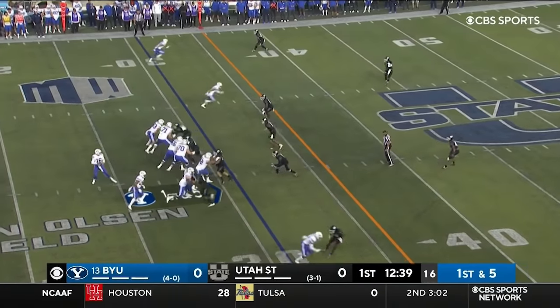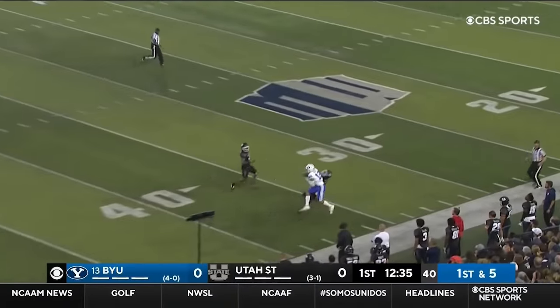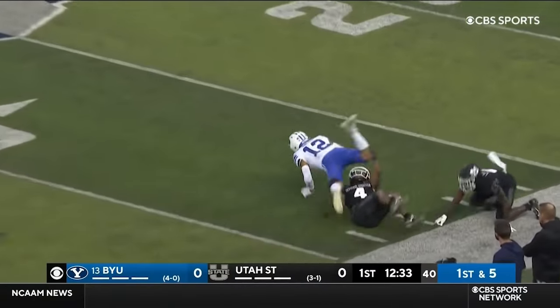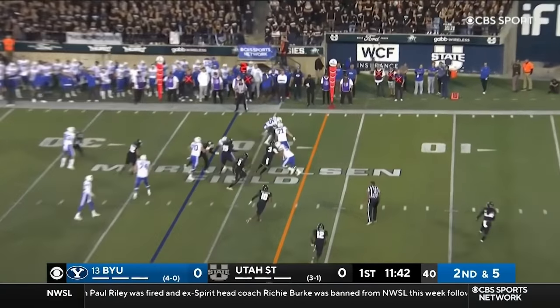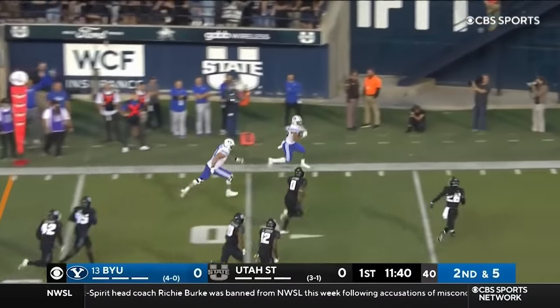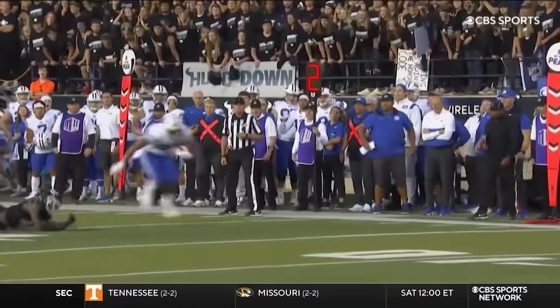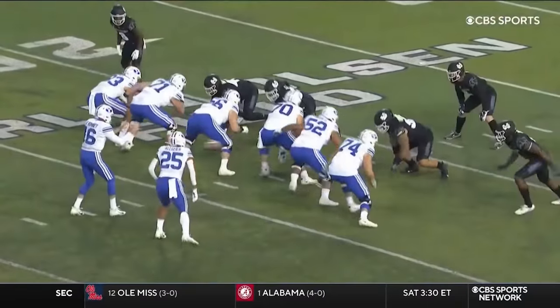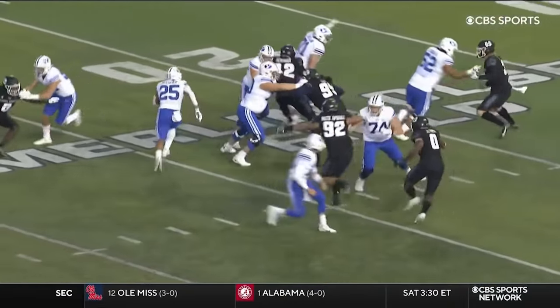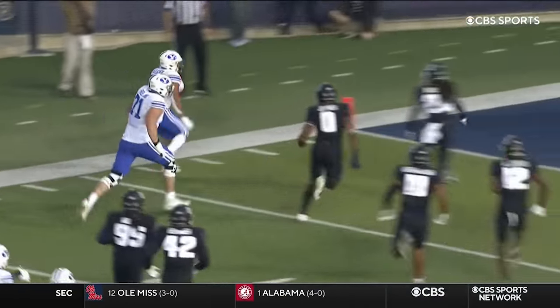He goes out. Romney to throw. Sideline shot. Nakua comes back. Has it. Algier outside, Algier inside, end zone — touchdown! And that didn't take long for BYU to get on the board.